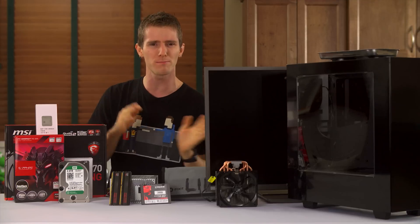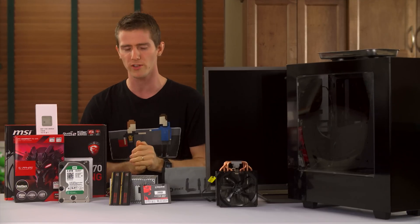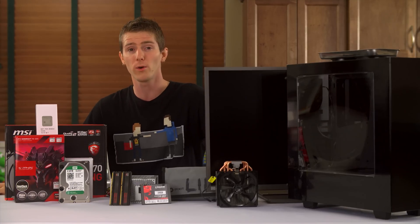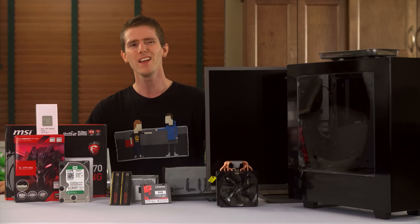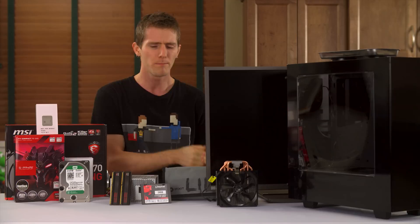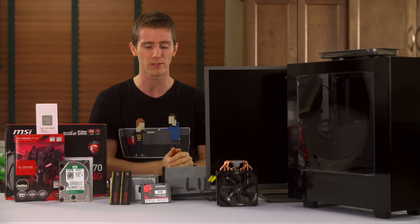It's only around a thousand bucks for a gaming rig, and you might go, Linus, what could be interesting about this? This is actually based on a challenge that was issued to me by the folks over at AMD, who kind of went: 4K displays are becoming a lot more affordable right now, but the perception among gamers is that you can't really drive games at that resolution.